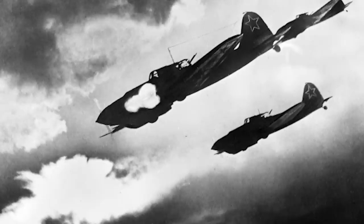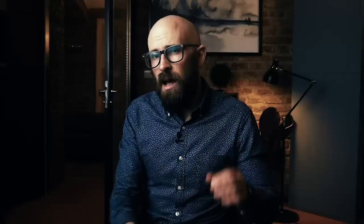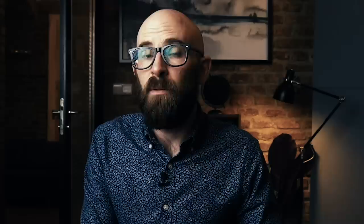Perhaps more than any era before or since, World War II gave rise to a diverse array of world-class aircraft developed to fulfill a variety of roles. From carrier-based dive bombers like the Douglas Dauntless that terrorized Japanese ships in the Pacific, to the Russian Ilyushin Il-2 Sturmovik tank busters that pulverized German armor on the Eastern Front, the lineup of notable planes is extensive. Few would argue that the massive four-engined B-29s that dropped atomic bombs on Hiroshima and Nagasaki are anything but iconic, but these aircraft and their ilk often get overlooked. After all, it's fighters that tend to steal the spotlight.